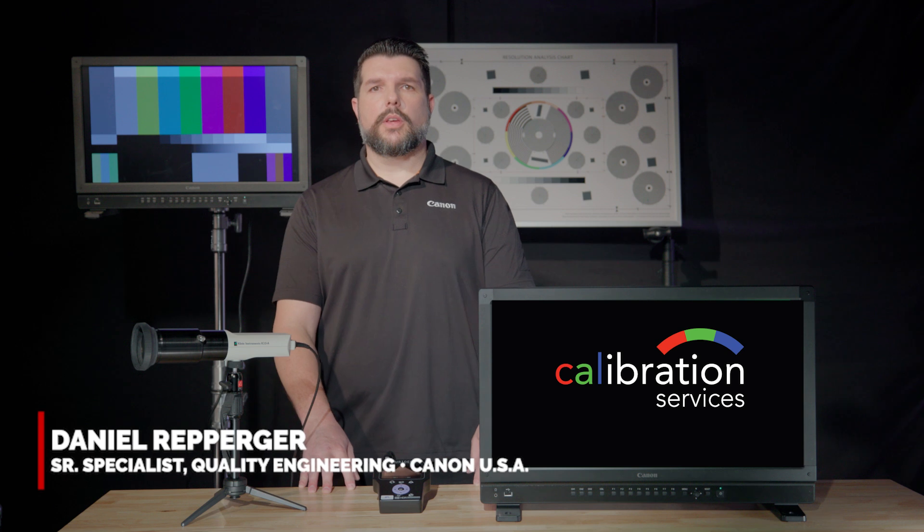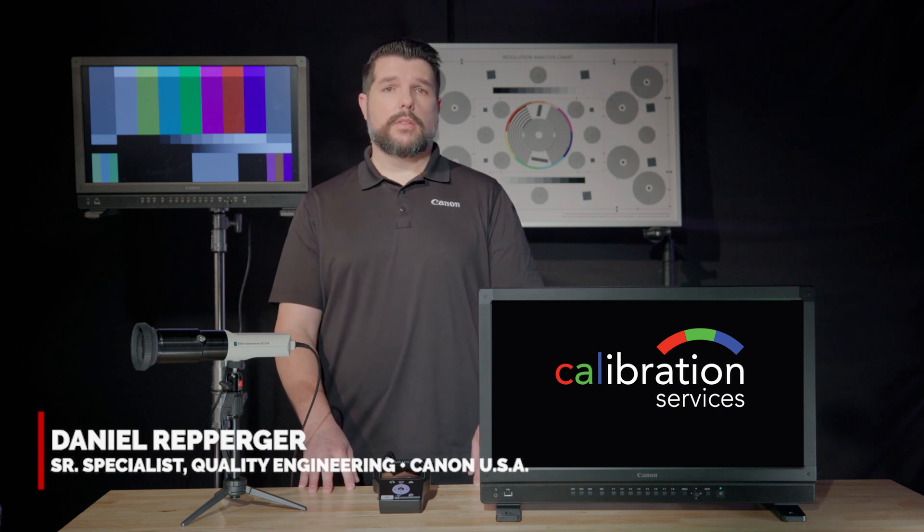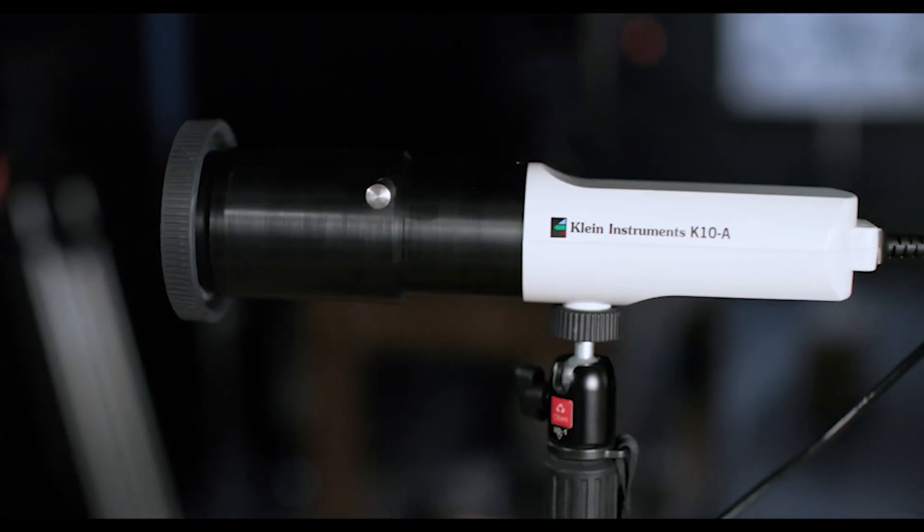Hi, my name is Dan Reperger, Quality Engineer for Canon USA. Today I am pleased to introduce to you Canon's Color Calibration Service.